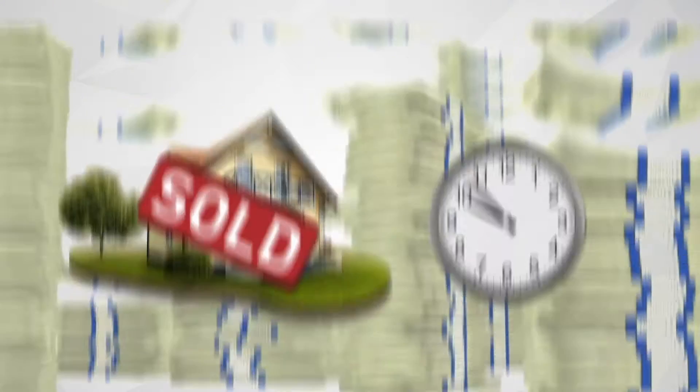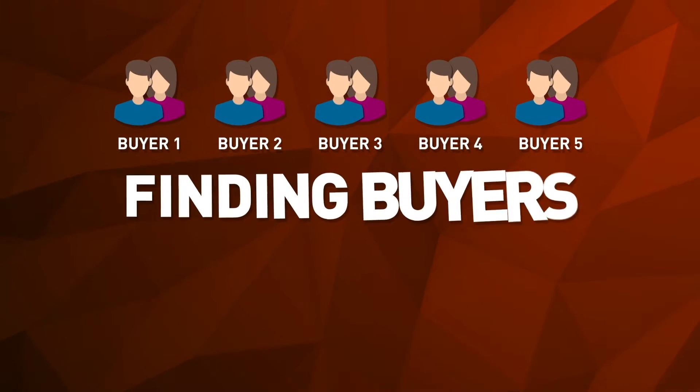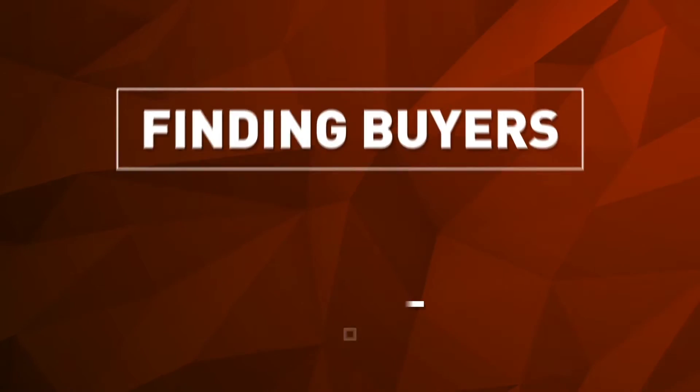Why? Because this agent has partnered with Homati. Selling homes is about finding buyers, and finding buyers is about getting your home noticed.